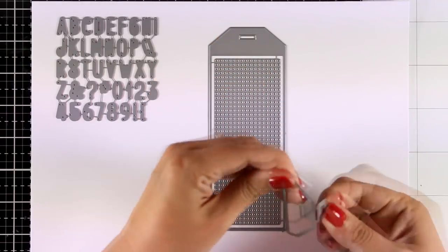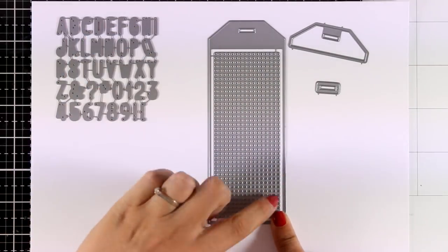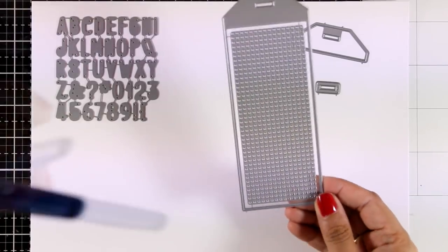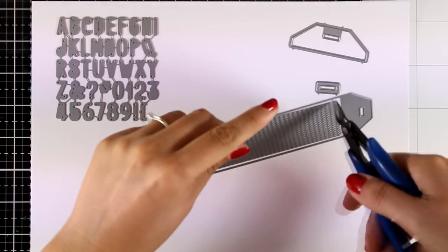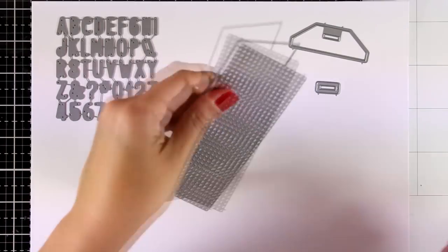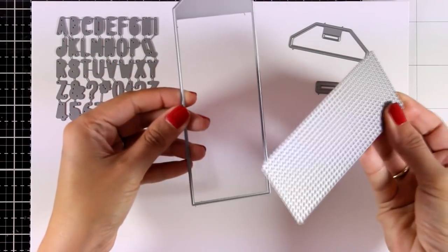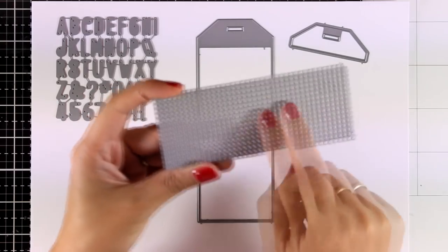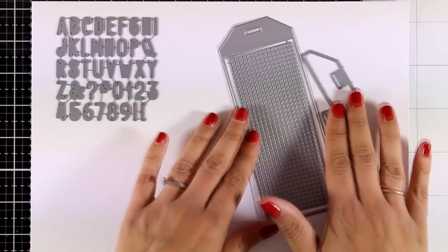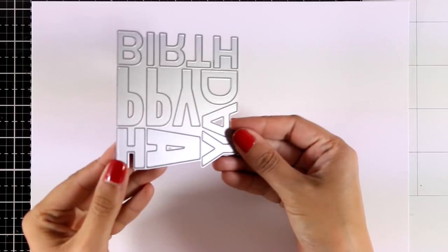Next up is the Cross Stitch Bookmark die set, which comes with lots of dies. You get two dies great for reinforcing the top of your bookmark, and on the inside of the main body you can see all those little dots — you can separate those to create a totally solid bookmark, or use the die with dots to create lovely stitching. What I love is that you can use them completely separately — you can use the dots die to create a lovely border directly on top of your card, so you get two for the price of one.